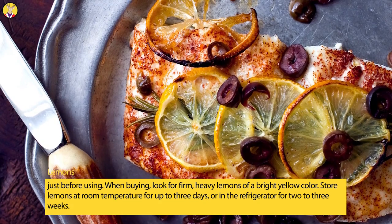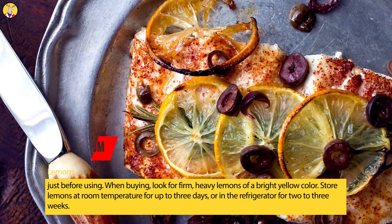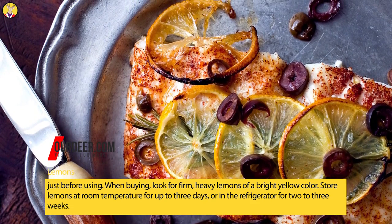When buying, look for firm, heavy lemons of a bright yellow color. Store lemons at room temperature for up to three days, or in the refrigerator for two to three weeks.